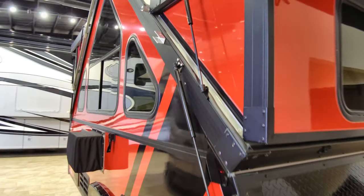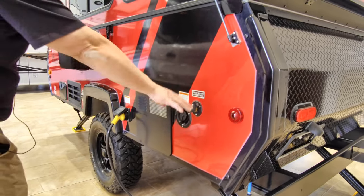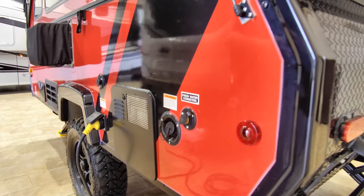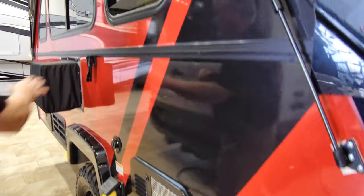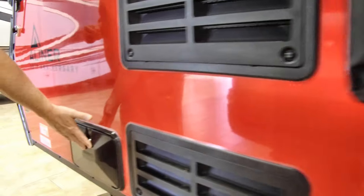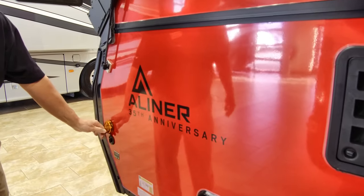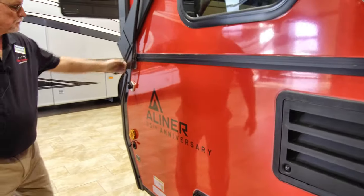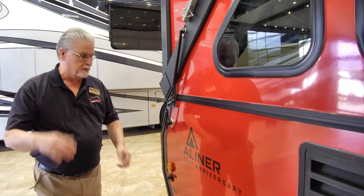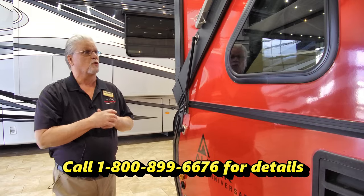Coming around to this side, this particular coach has the water heater on it. You're going to have a place to hook up and fill your fresh water tank, air conditioning of course, furnace, refrigeration, and an outside shower. There's also a place here to hook up a solar panel — it works with a portable solar panel and charges your battery in the front. So if you're doing some boondocking, you can go ahead and run your lights and so forth on the inside.